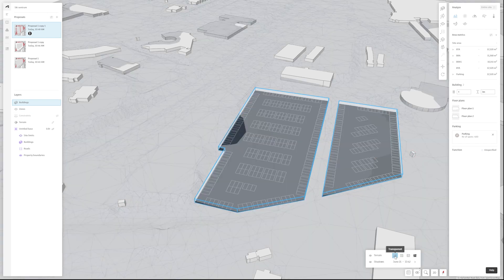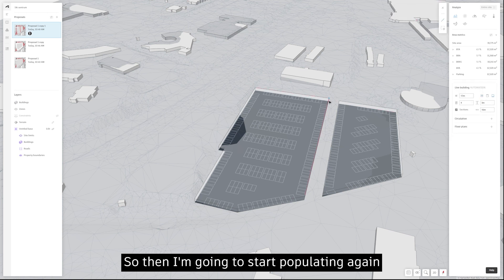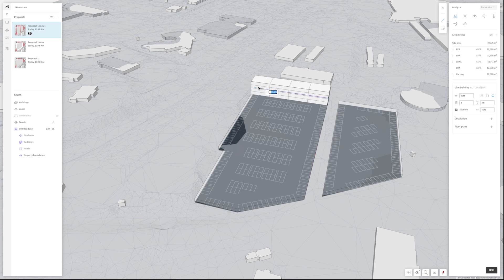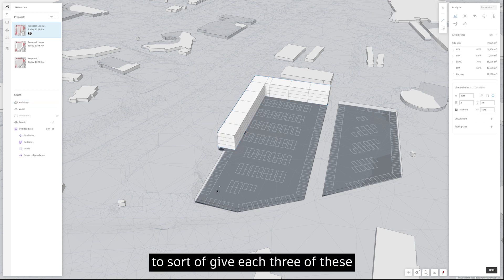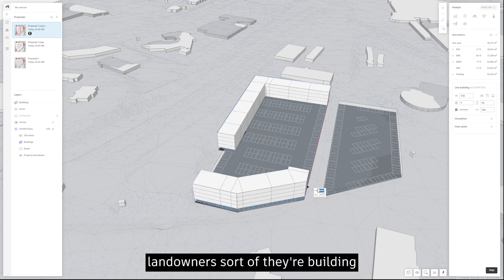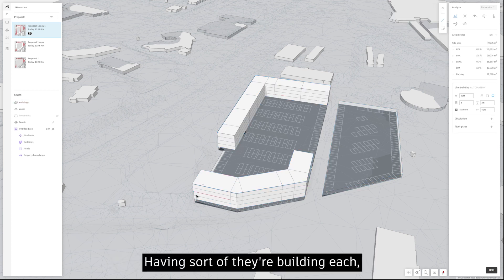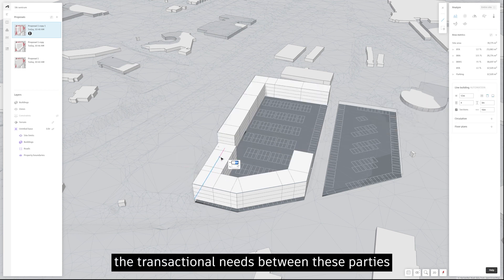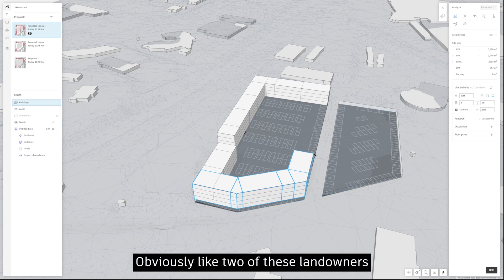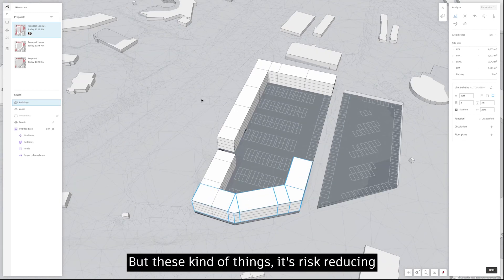I'm turning off the terrain for easier design, then populating again with line buildings, trying to give each of the three landowners their own building. Even though they need a unified design for zoning, having their own building reduces the transactional friction between parties. Two landowners could sell to the third, or a fourth party could come in — these things reduce risk.